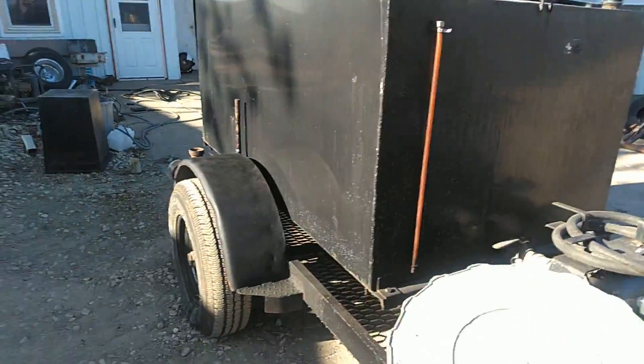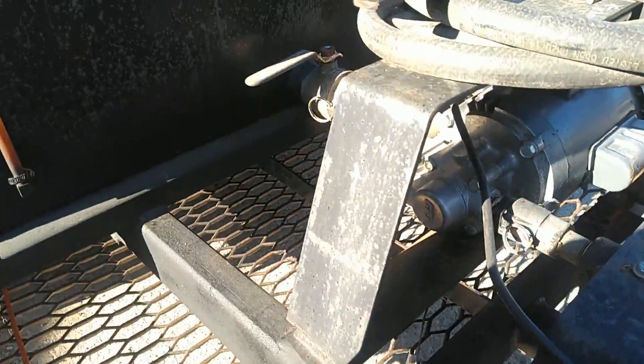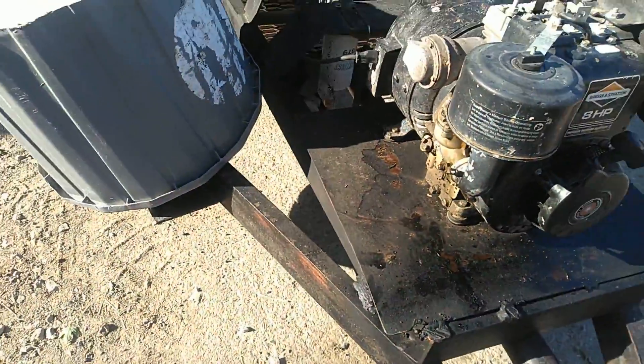Here we have a fuel trailer, holds over 700 gallons, new tires, new pump, has a generator on it to run the pump — Briggs & Stratton. Just a pretty good old unit.